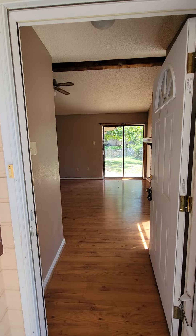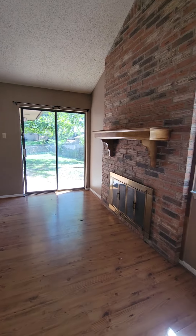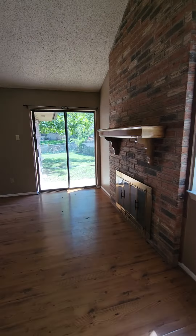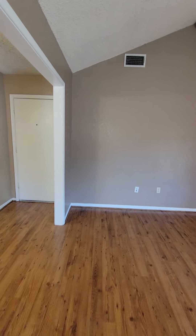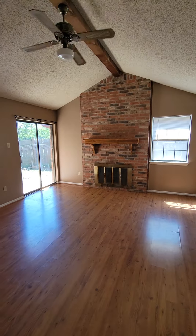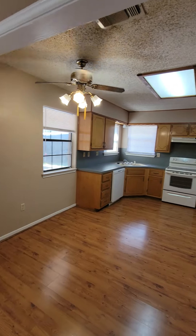Coming up, we've got a storm door, walking in. This is the living area — we have a hall closet here. Here's the living room. You have a fireplace, and it opens up into the kitchen.